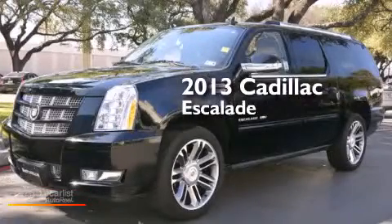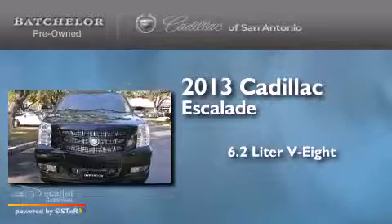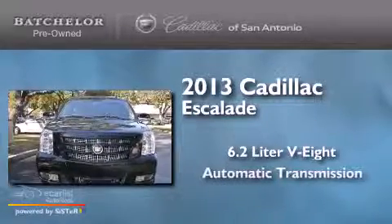This is a 2013 Cadillac Escalade. It has a 6.2-liter, 8-cylinder engine and an automatic transmission.